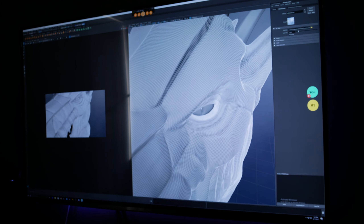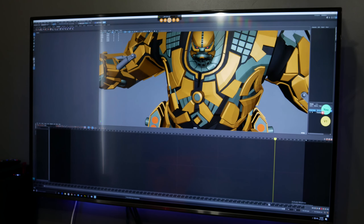We're here to take a look at a professional workstation class graphics card, the Radeon Pro WX7100.